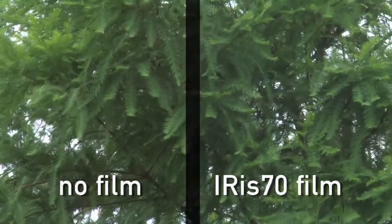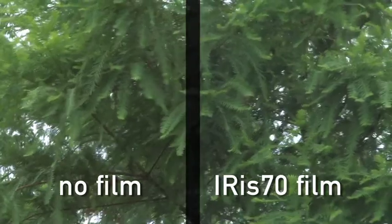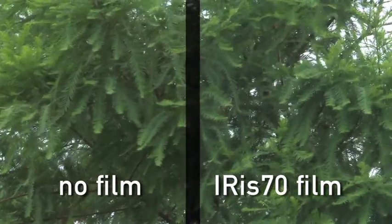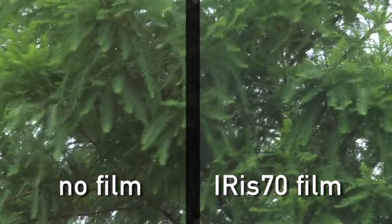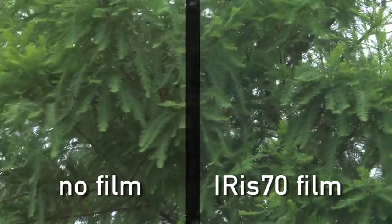Iris 70 is a spectrally selective infrared film. This film is virtually clear and almost invisible. It offers the same reflectivity and looks as clear glass, yet blocks 54% of the sun's total energy, making your window more energy efficient.